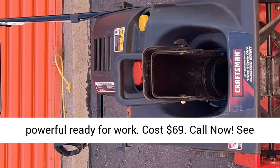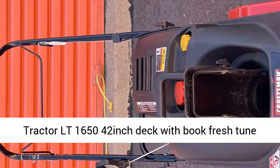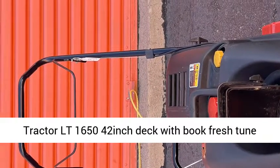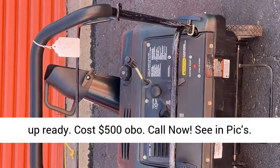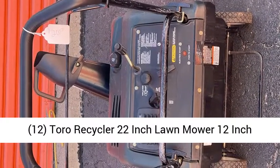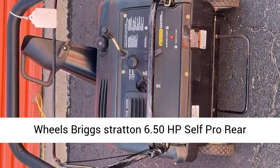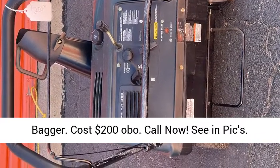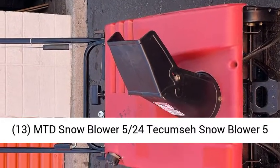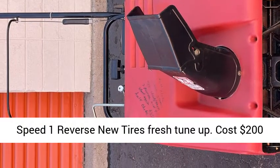10. Wide Outdoor Hydrostatic Lawn Tractor LT 1650, 42-inch deck, with book, fresh tune-up, ready. Cost $500 OBO. Call now, see and pics. 12. Toro Recycler 22-inch lawnmower, 12-inch wheels, Briggs & Stratton 6.50 HP, self-propelled, rear bagger. Cost $200 OBO. Call now, see and pics. 13. MTD Snowblower, 5.24 Tecumseh, 5-speed, 1 reverse, new tires, fresh tune-up. Cost $200 OBO.